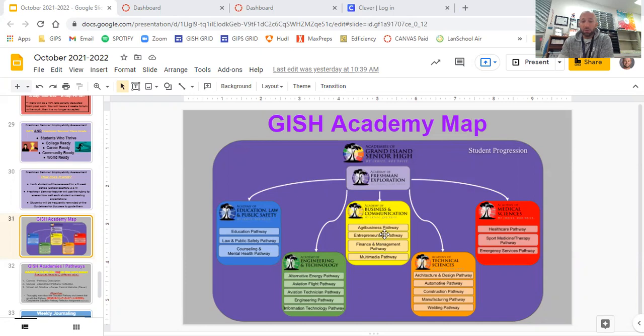You don't have a pathway when you are in the Academy of Freshman Exploration. Instead, you have seminar class, which takes the place of your pathway class. Seminar is a year-long course. The main goals of the freshman academy are: one, to teach you what it is to be a high school student and get you ready for those expectations; and two, specifically in seminar class, to get you ready for the upper academies — the five at the bottom — and help you make a good decision on which pathway you want for the next three years.